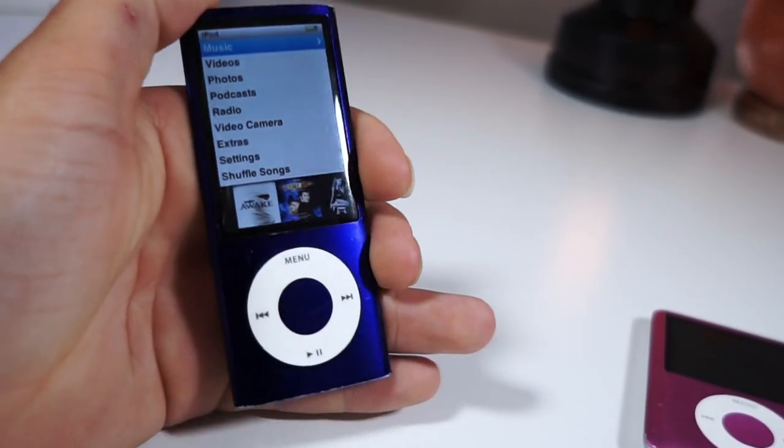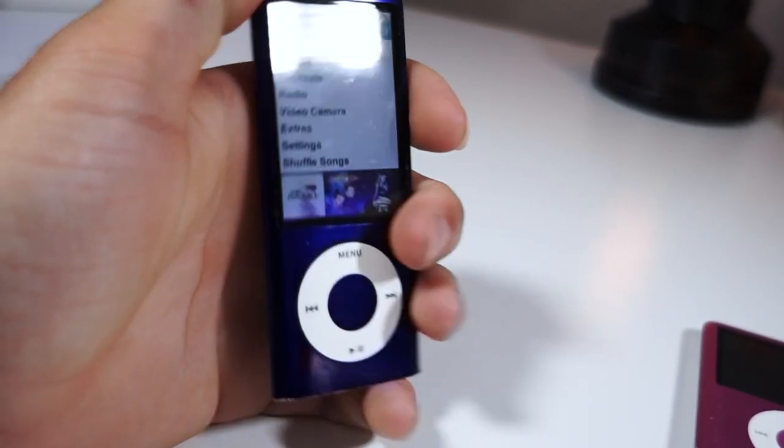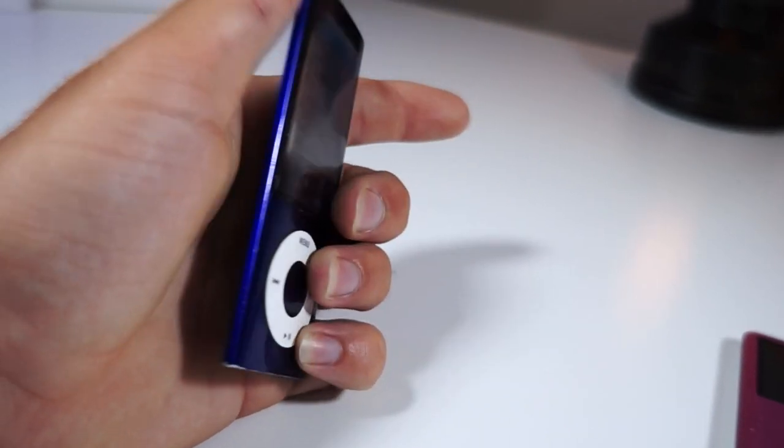What's up everyone, this is iTalkus Tech, and in this video we're going to be taking a look at the iPod Nano 5th Generation Secret Menu.